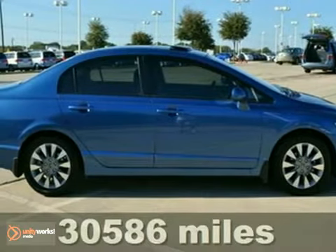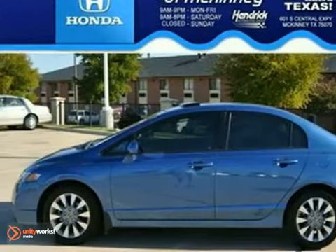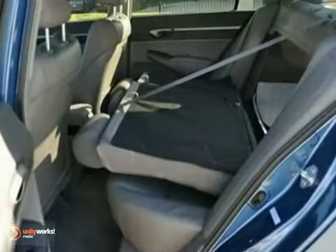We think you'll like this extra clean Carfax 1 owner 2011 Honda Civic EXL. It features alloy wheels, anti-theft device, and a CD player. It also has heated leather seats, cruise control, and keyless entry. The moonroof and traction control make this certified Honda hard to pass up.